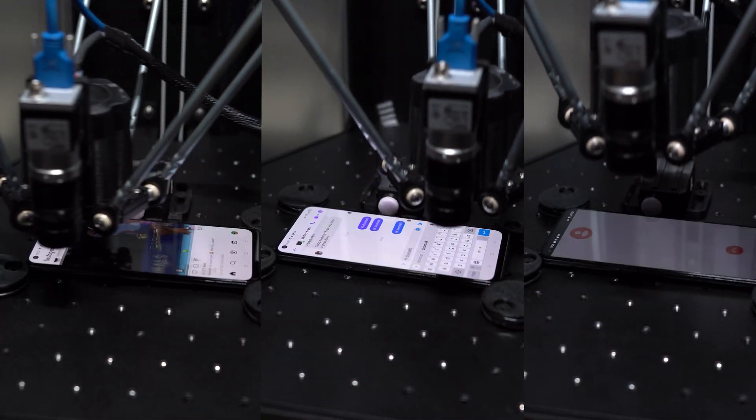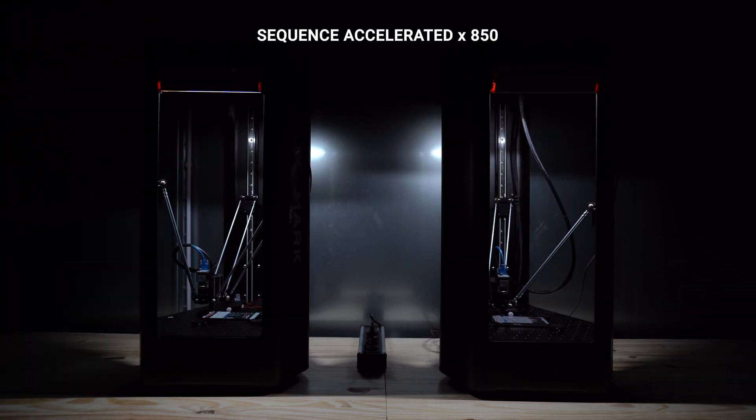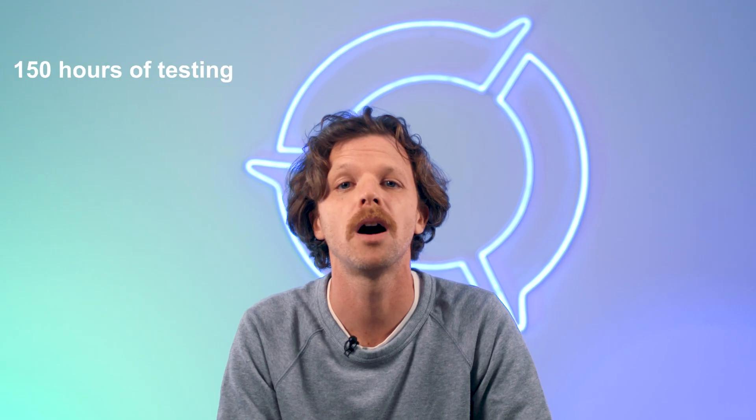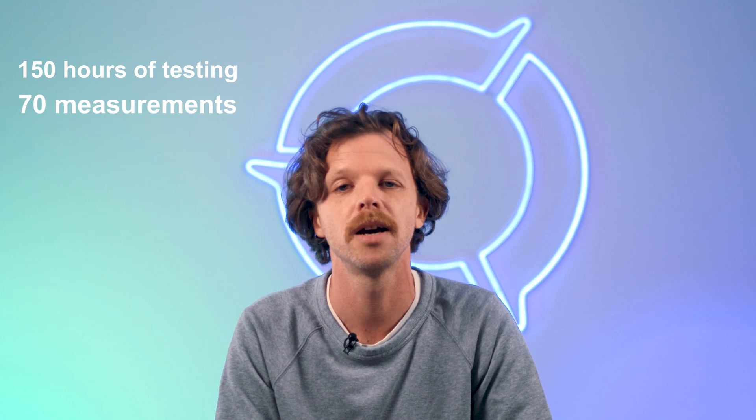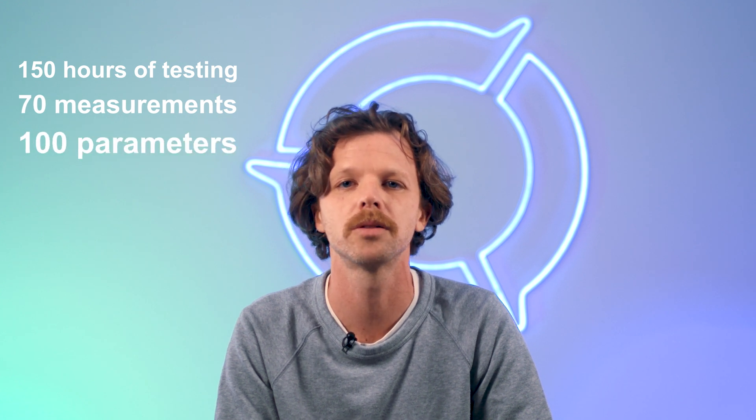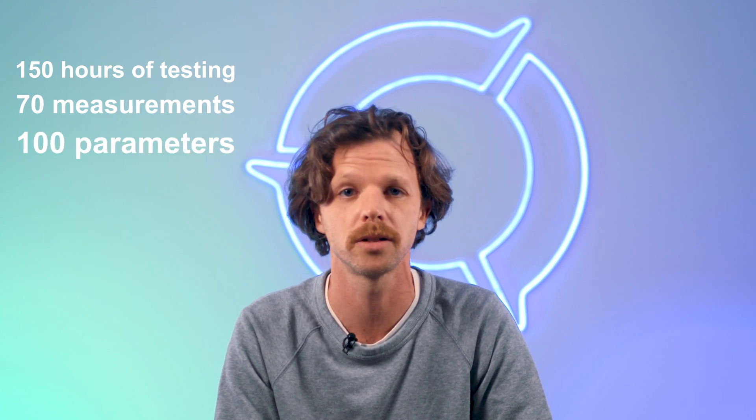We analyze the way people use their phones, what they expect, and what pain points they experience. We then reproduce real-life use cases in robust test environments and design a repeatable protocol with up to 150 hours of testing, resulting in about 70 measurements and 100 parameters that all contribute to compute our final battery score.